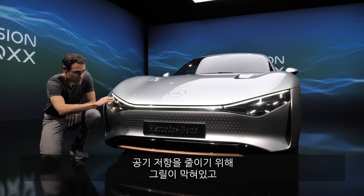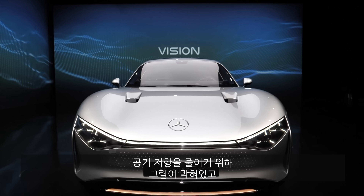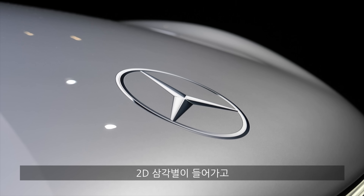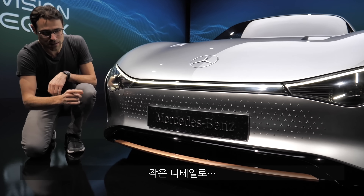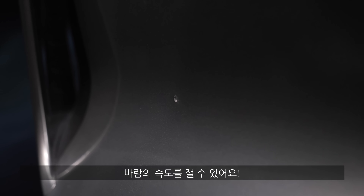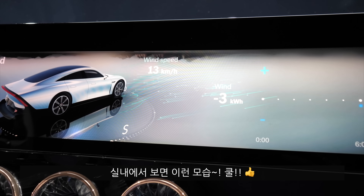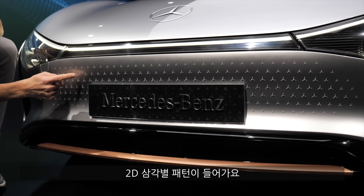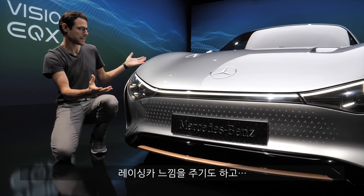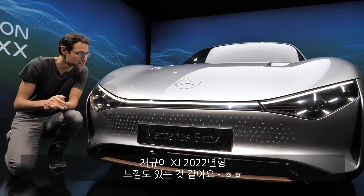You can see here in the front, it's first of all all the way closed for the best wind efficiency. The daytime running light goes all the way through. There's a two-dimensional Mercedes star here in the front and really tiny details — just tiny holes to measure the wind speed, and we can later see that also on the interior. Once again, a two-dimensional Mercedes star pattern. From the front, it looks like a race car, a little bit reminiscent of the Jaguar XJ220.